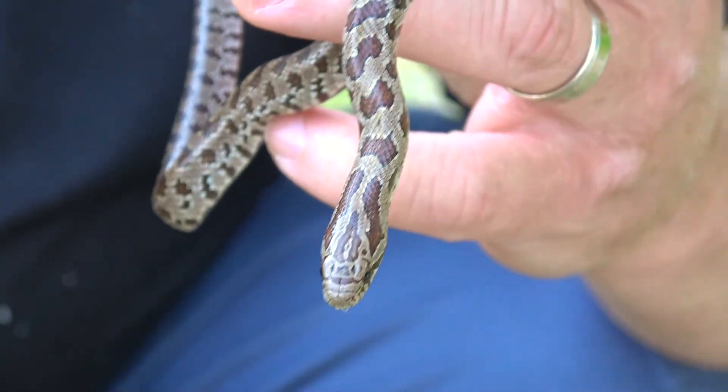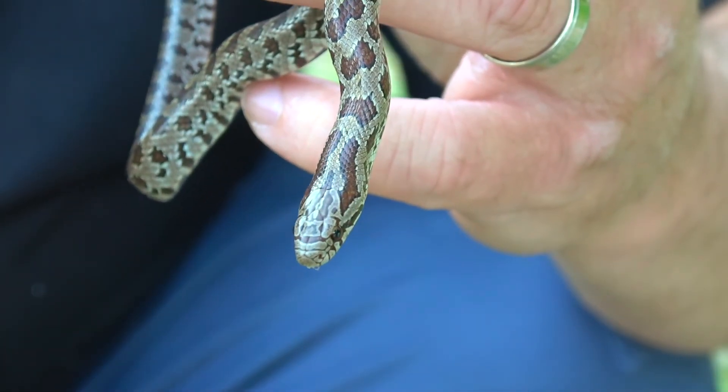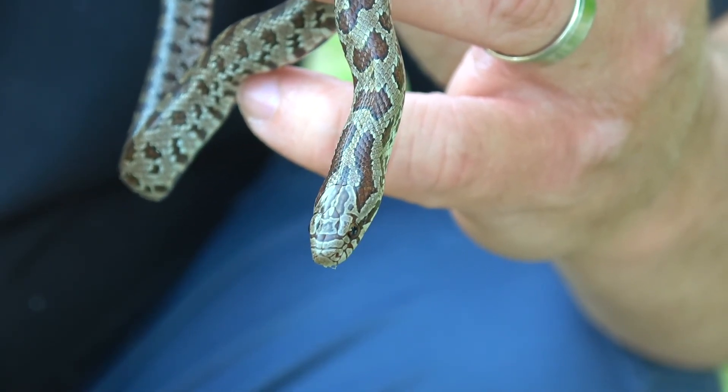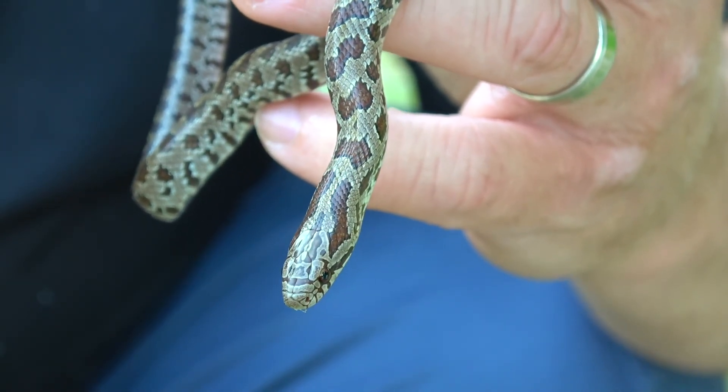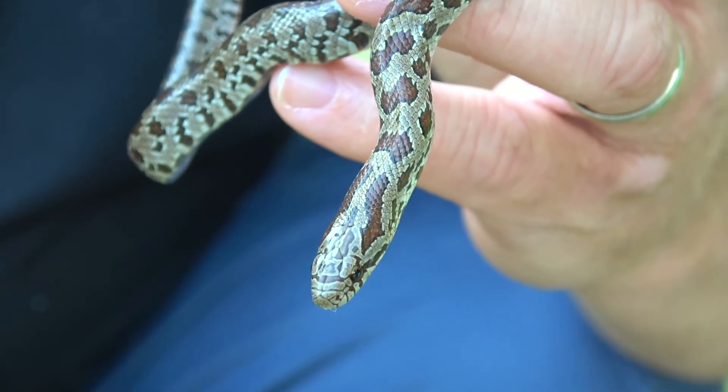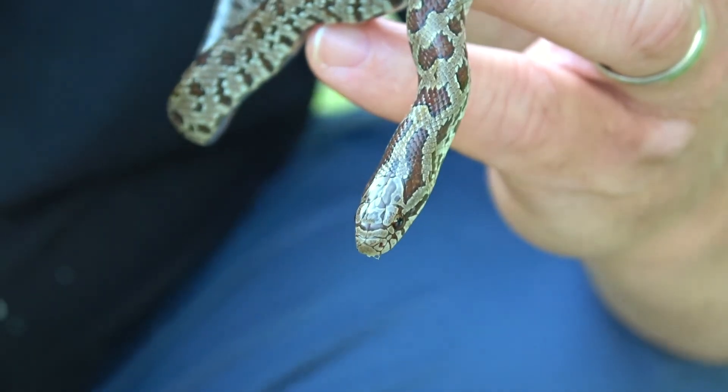Let me zoom in on his head for a minute. At this size these snakes can get confused with a lot of other non-venomous colubrids like bull snakes, racers, and rat snakes.